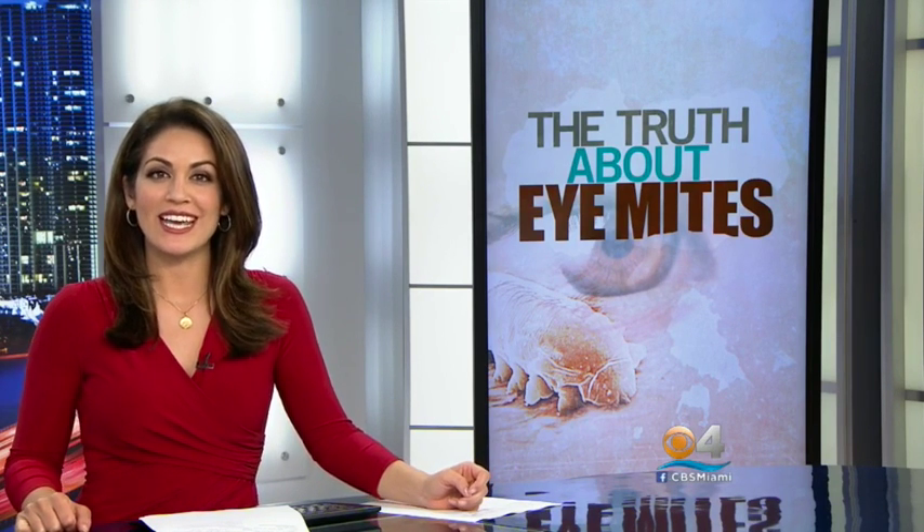Dr. Herskovich says it's critical to get your eyes checked and to keep the glands in your eyes from getting clogged. It can lead to permanent damage, including blurred vision and dry eyes.